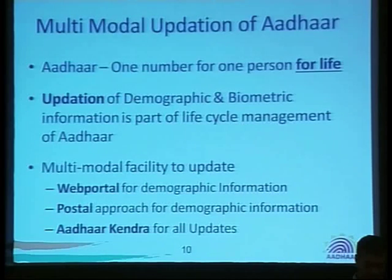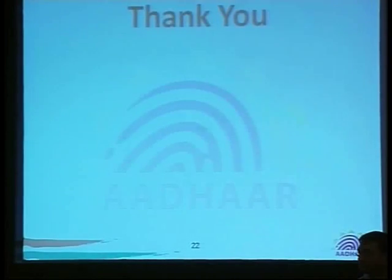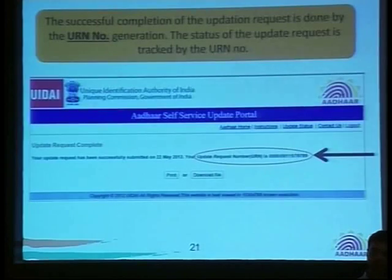We currently have a multimodal option, including a call that you might receive for confirmation of certain information.